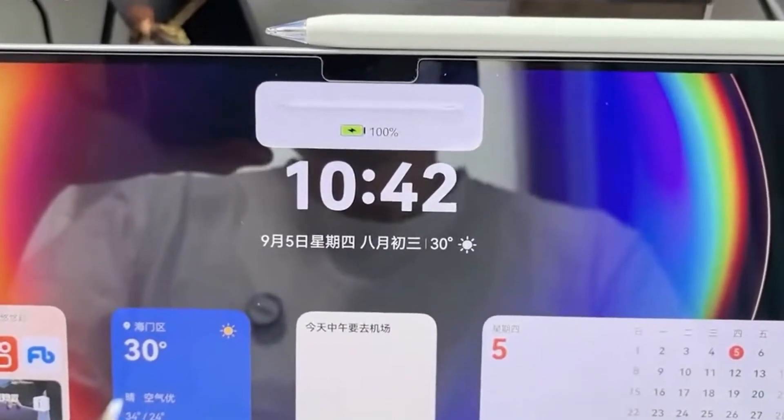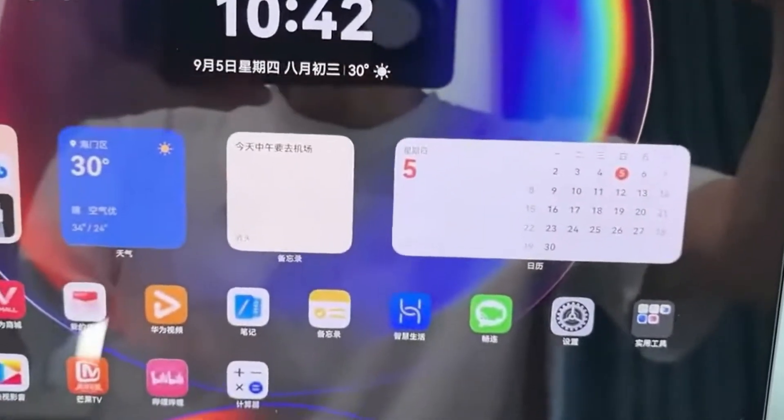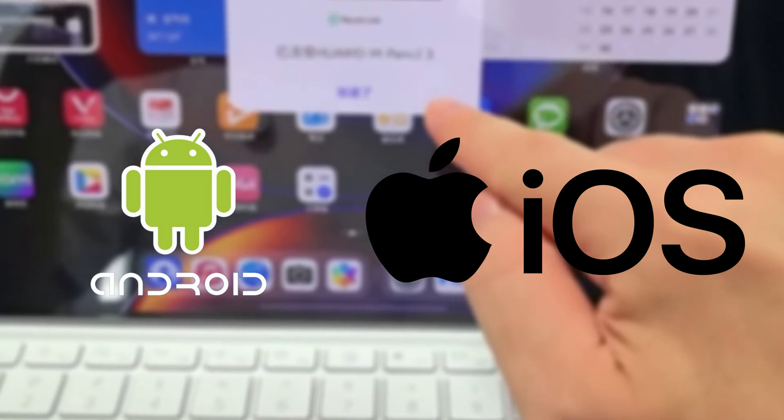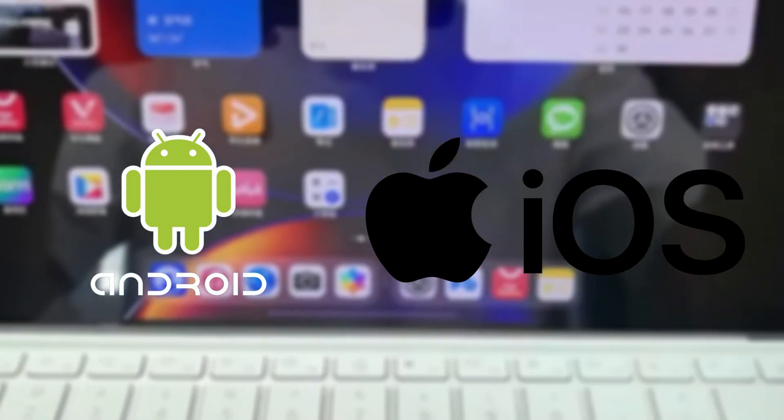But what do you think? Are you excited about Harmony OS Next? Could it become a real alternative to the big two, Android and iOS? Let us know in the comments below, and I'll catch you all in the next video.